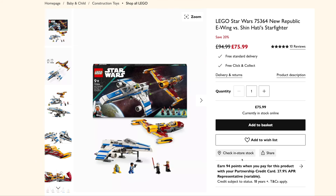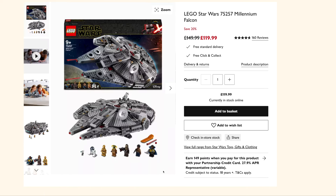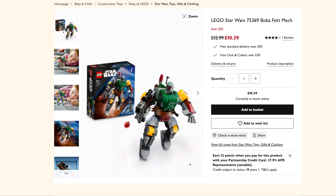The New Republic E-Wing vs. Shin Hati's Starfighter is down to £76 from £95. The smaller Millennium Falcon set 75257 is down to £120 from £150. The Boba Fett Mech is down to £10.39 as well, down from £13.